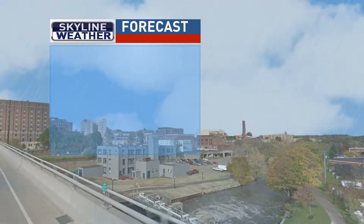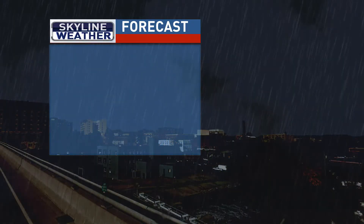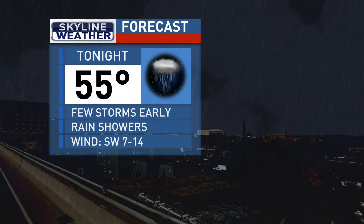Now here's your Skyline Weather forecast for today, Tuesday. Any rain showers around will taper off by the afternoon. Peaks of sun will arise with a gusty breeze before more rain arrives in the evening hours — highs in the lower 70s.